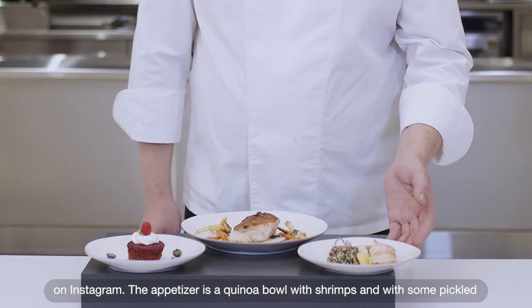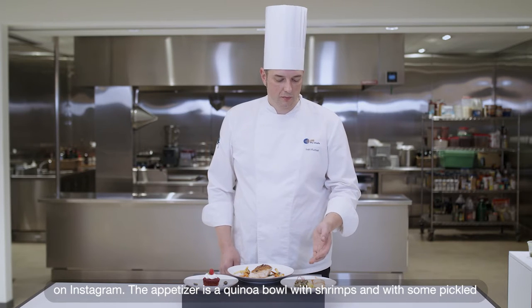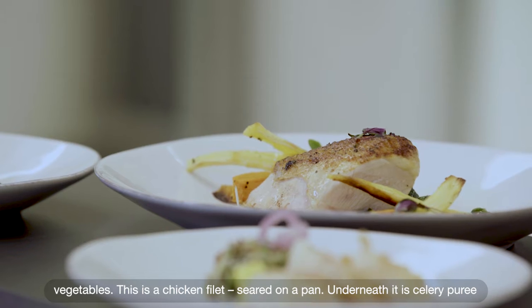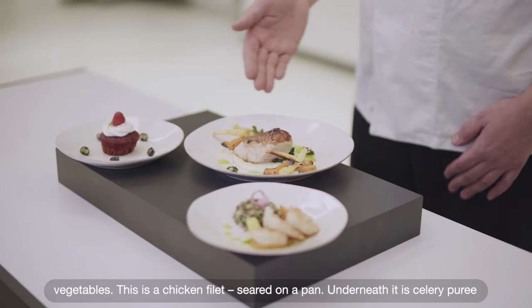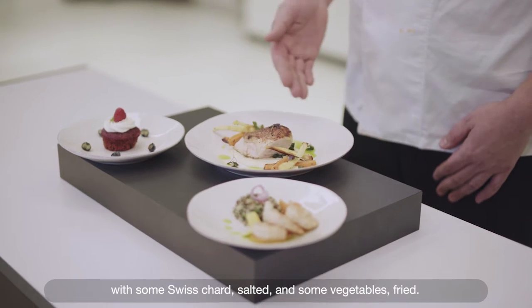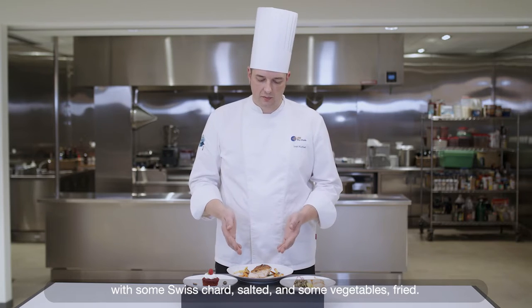The appetizer is a quinoa bowl with shrimps and some pickled vegetables. For the main, this is a chicken fillet seared on a pan, with celery puree underneath, some Swiss chard sauté, and some vegetable fries.